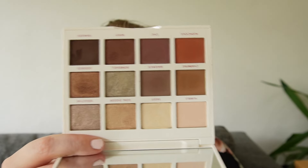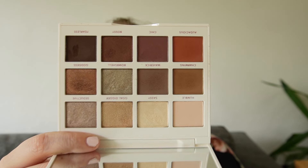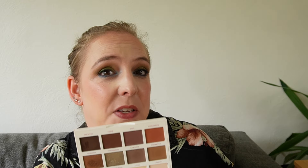A palette I feel very similarly about — just not as nicely arranged as the Tarte — is the Persona Identity 2. In my brain these two go hand in hand; they even have similar packaging. This palette was designed with brown eyes in mind, so if you're someone with brown eyes, this may be something you want to look into.